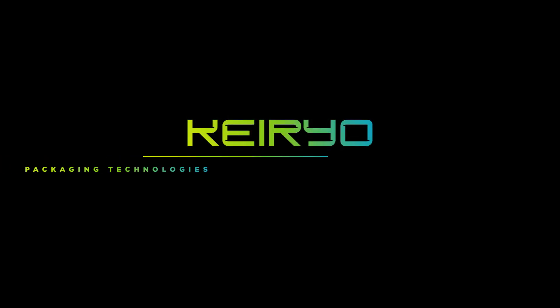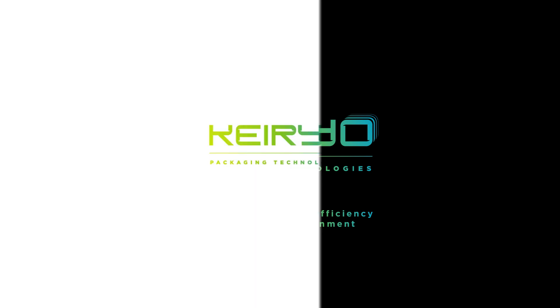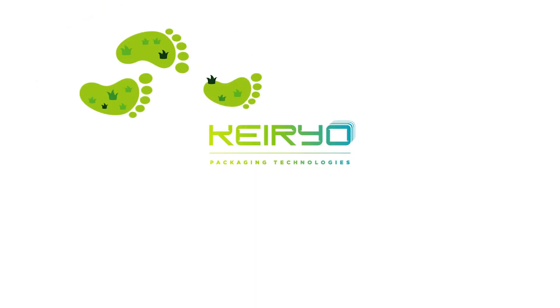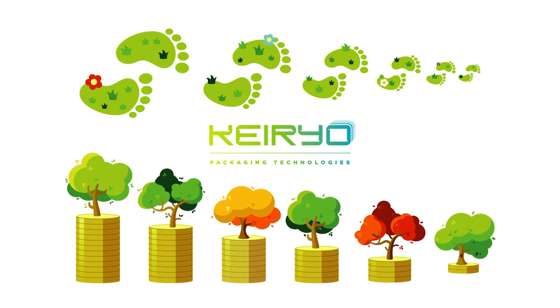Hello, we are Kerio Packaging Technology. Kerio Packaging Technology reduces both the environmental footprint and the manufacturing costs of plastic packaging.